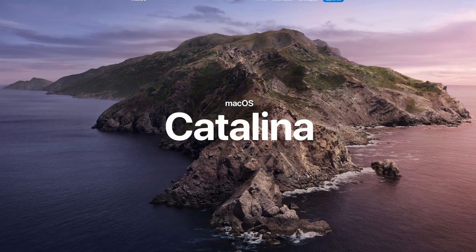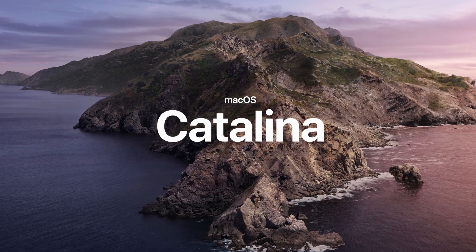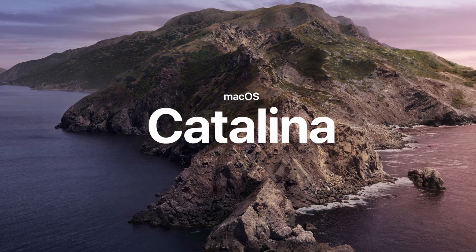Hey, welcome back to the channel. Just a few weeks ago Apple announced macOS Catalina, which at the time of this video is the latest and greatest operating system from Apple.